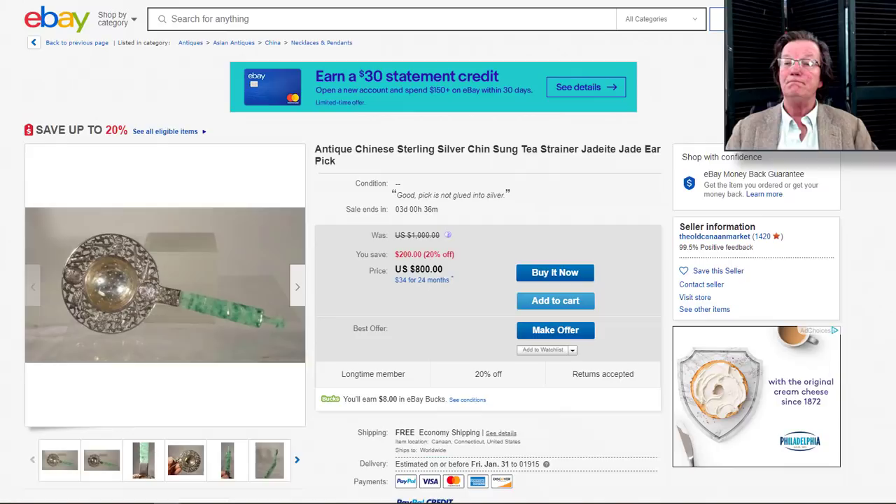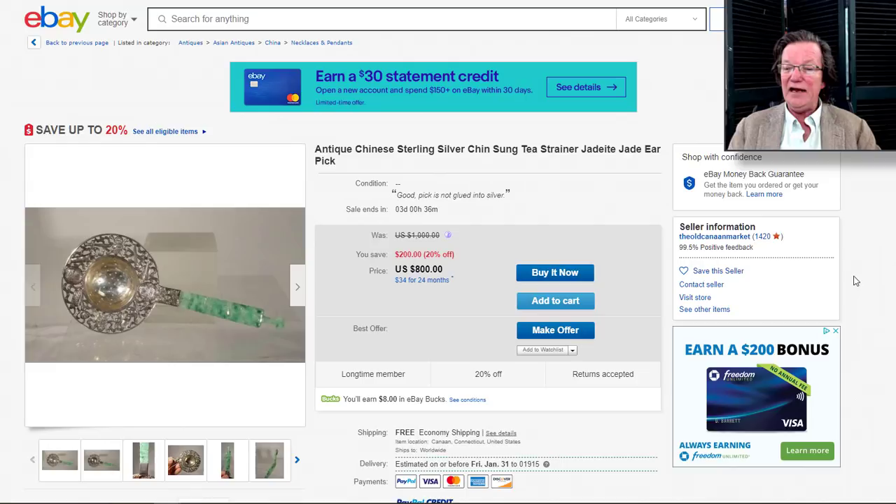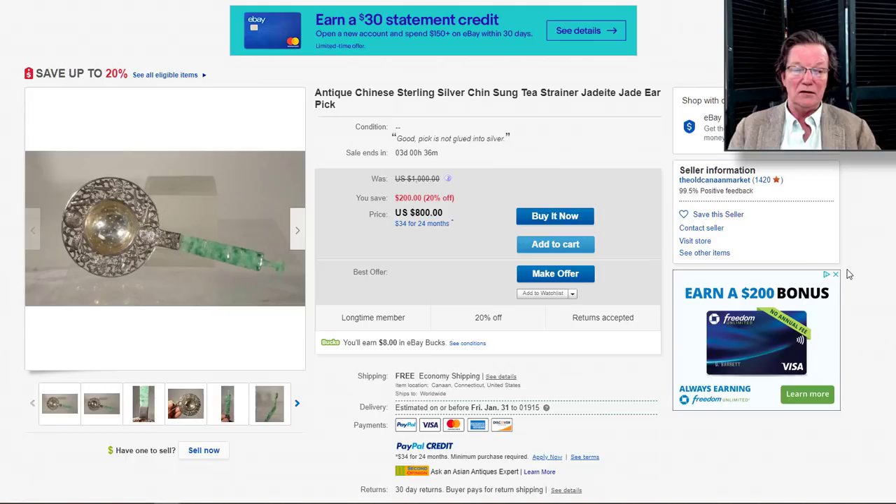On to this strainer — it's a Buy It Now item, but hear me out: this is a pretty good buy because we've seen very similar examples bring $1,400 to $1,500. This is a Buy It Now for $800. It has a very nicely done jadeite green handle with a finely reticulated silver strainer attachment — nice piece of Chinese silver, nice piece of jade. He's got a Buy It Now of $800 and you can make an offer. I'm surprised he didn't auction it, but that's a nice thing.